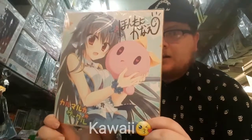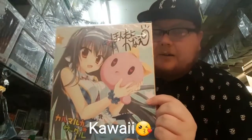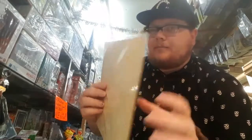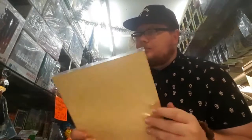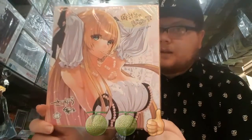These are nice autograph little artworks of different characters from some anime games. They're on this nice kind of board, so it's not like paper — it's actually got a bit of something to it, so you can probably do a few more things with it. We've got some nice ones here.